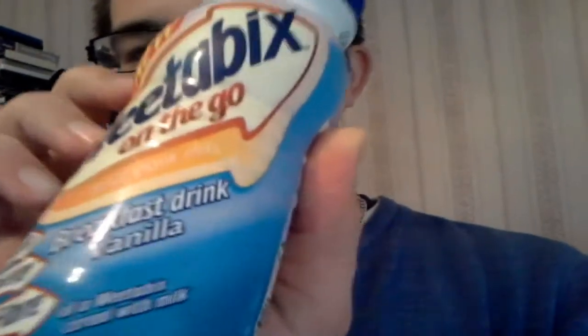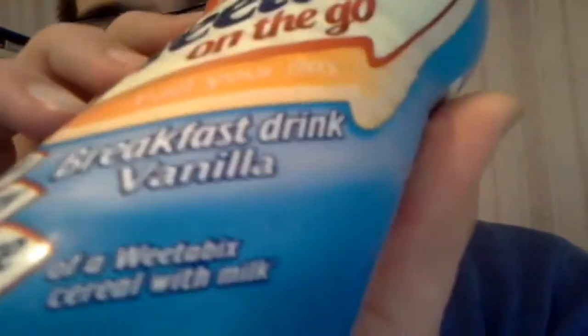So it's a drink which is based on a cereal, which is Weetabix. Weetabix on the go — fuel your day. And I don't know if you can see that, but it is vanilla. Yeah, vanilla milk. I love vanilla milkshakes and things, so I love vanilla drinks. I'm guessing it's going to be like Weetabix but with vanilla. I don't know guys, it's going to be interesting. That's why I thought I would do a let's try.